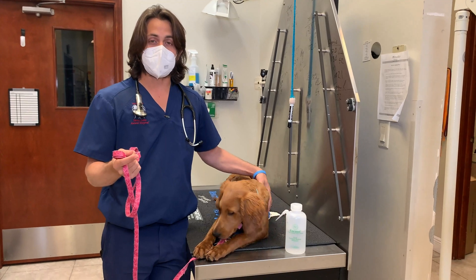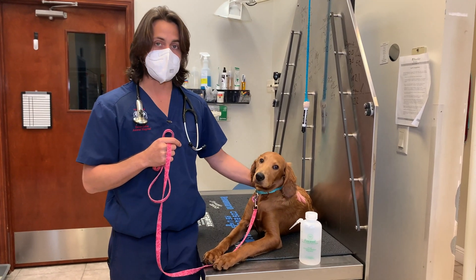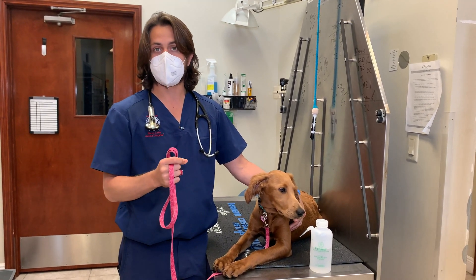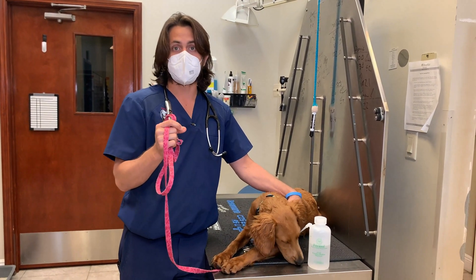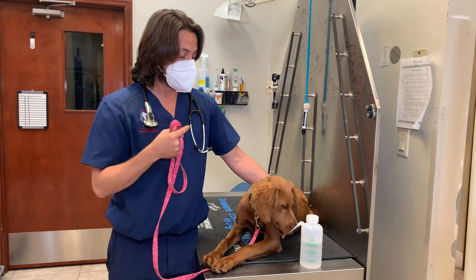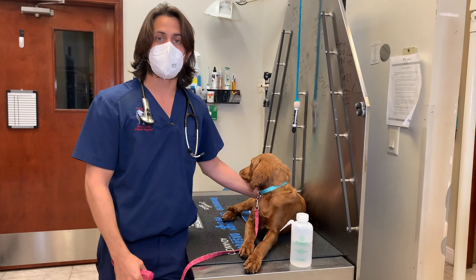We do send fecal flotations out to the lab. The lab we use is called IDEXX — probably the largest national veterinary laboratory in the United States. They also perform an antigen test where they check for the DNA material of parasites. So even if no eggs are seen under the microscope, they're also testing for DNA material. Just because a particular fecal sample doesn't show eggs doesn't necessarily mean there aren't other segments of the stool that may have eggs. If you have any questions about this video, please leave them in the comments. If you found it helpful, give us a thumbs up, subscribe, share it with anyone who needs it — thanks for watching, have a great day, be safe.